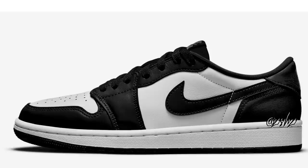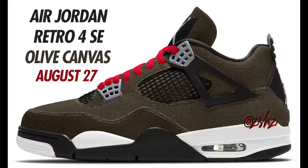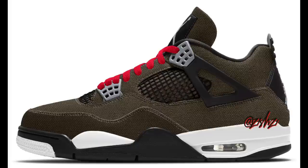Next is an Air Jordan 1 Low OG EX. Didn't do a mock-up for these as they are kind of complicated looking. Colorway is Black, Fire Red, and Dark Smoke Gray — basically consisting of a suede upper with different shades of gray. Currently expected to release August 26th for $130 in men's sizing. Closing out August is the Air Jordan 4 SE Olive Canvas. Colorway is Black, Light Steel Gray, White, and Fire Red. These will come with an olive canvas upper, white midsole, black outsole, light steel gray accents, and fire red laces with premium details. Releasing in men's and grade school sizing on August 27th with men's retailing at $210.